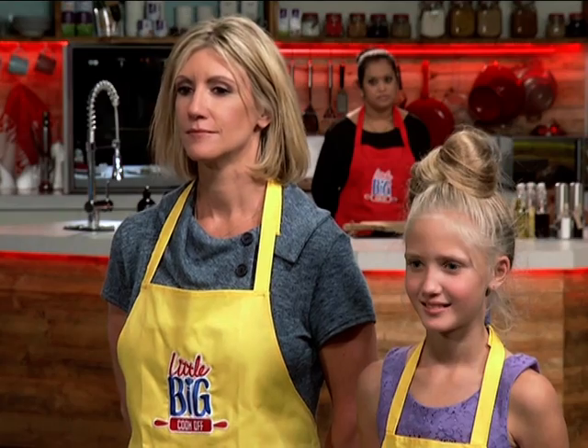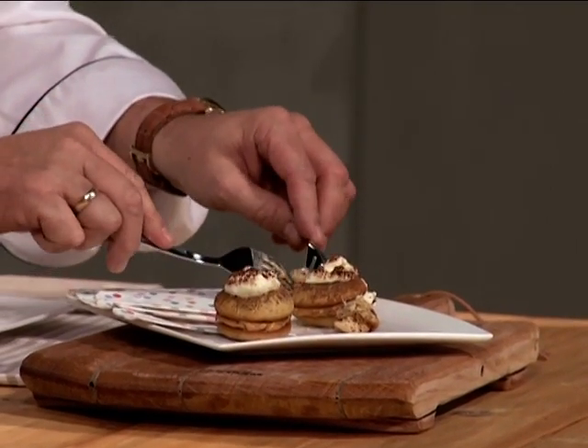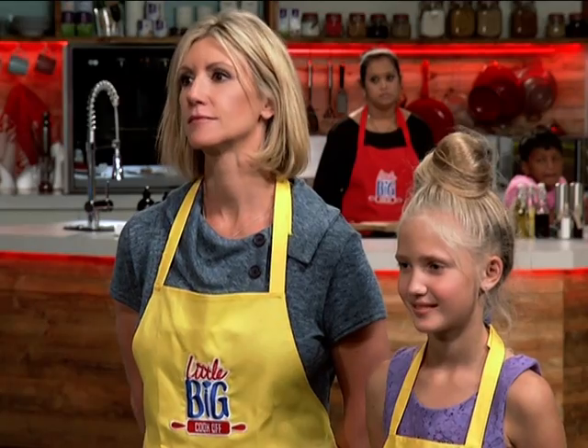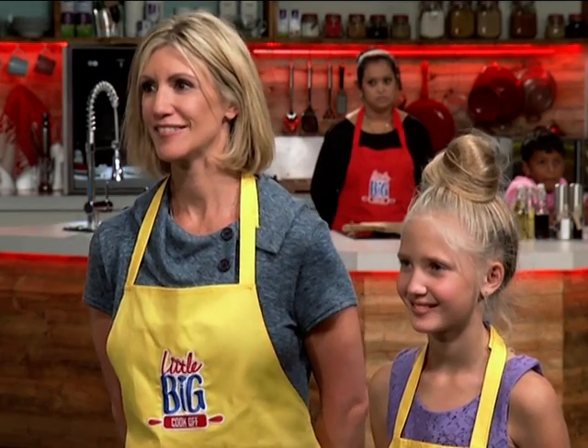Charisma, you guys won the last challenge. Have you decided who's going to go first? Yes, the big cook will go first. That means for team yellow and team red, that's the reverse — little cooks go first. Big cooks, get ready to make the toffee banoffee whoopie pie. Start cooking.